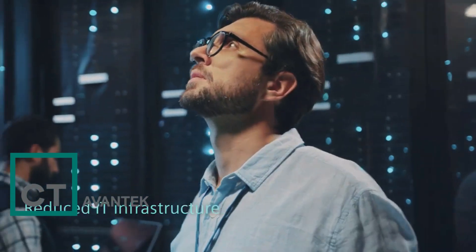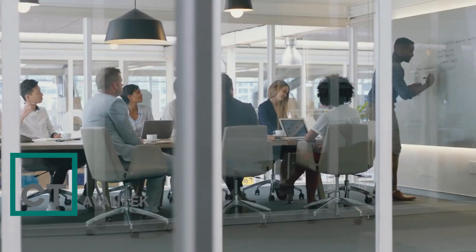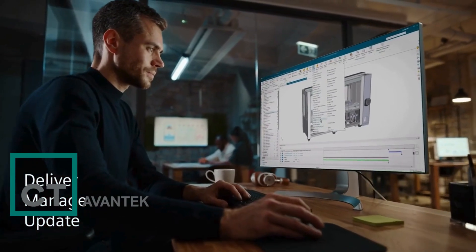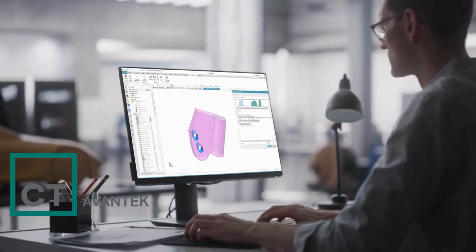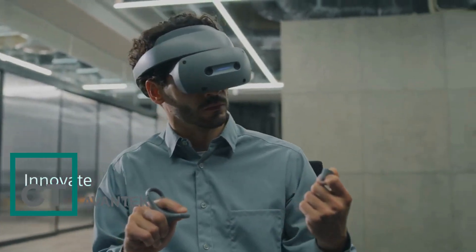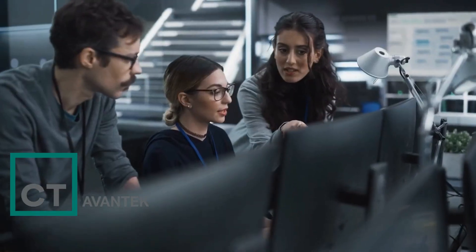Without the need for expensive IT infrastructure upgrades, Siemens manages and updates NXX software so you don't have to, enabling your engineers to focus on what they do best — innovate. NXX delivers precise design power with unlimited capacity to scale as you grow.